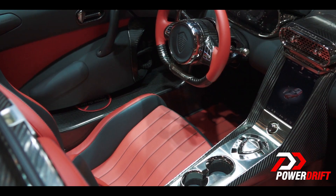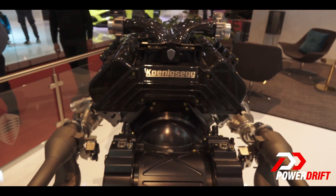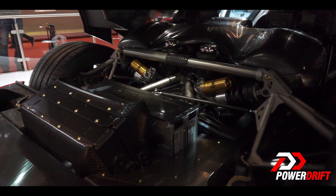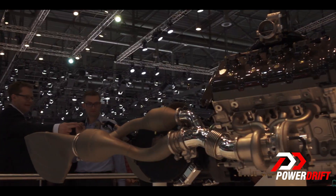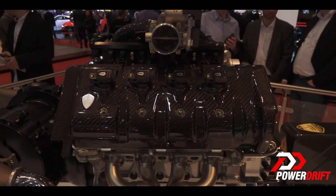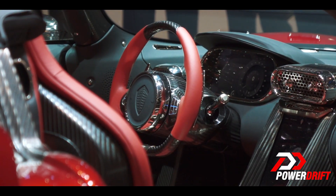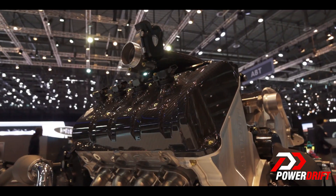They want to make hypercars that can be used for daily commuting. The Regera is a hybrid car with one combustion engine producing 1100 horsepower, plus three electric motors powered by battery delivering 700 horsepower. It's direct drive — there are no gears, no gear shifts at all. It starts with the electric motors to kick it off, then the combustion engine starts.